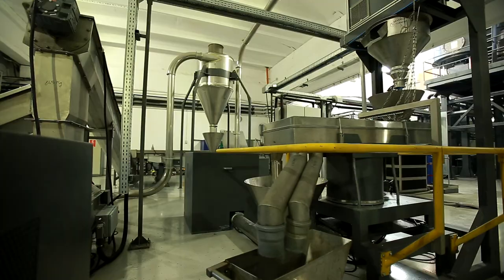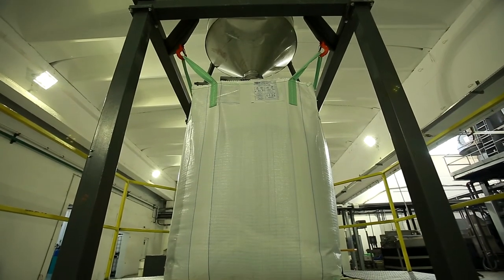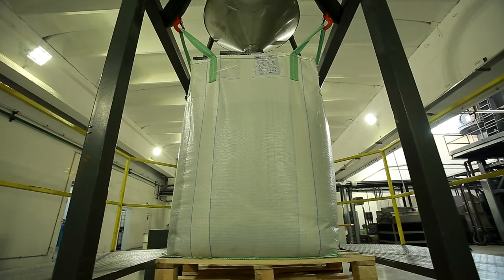Once PET granules are sorted, they are packed in big bags, labelled and sealed airtight.